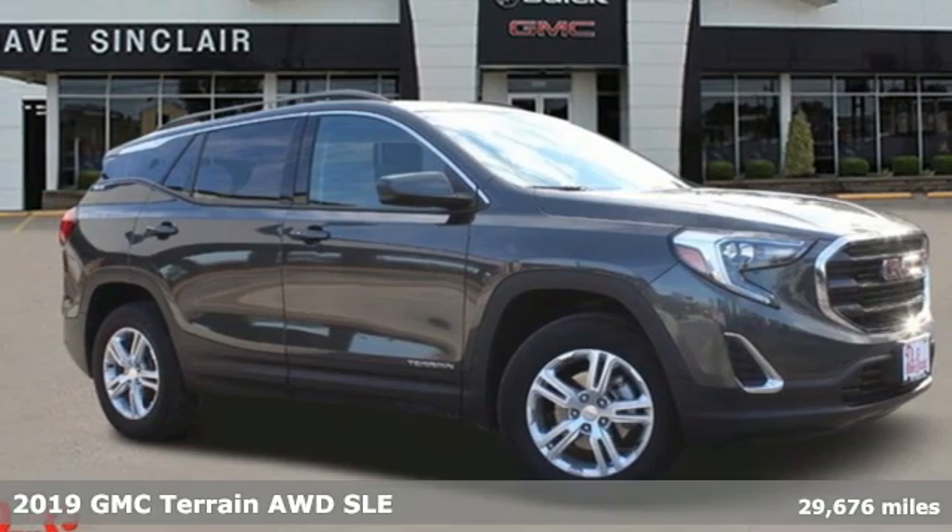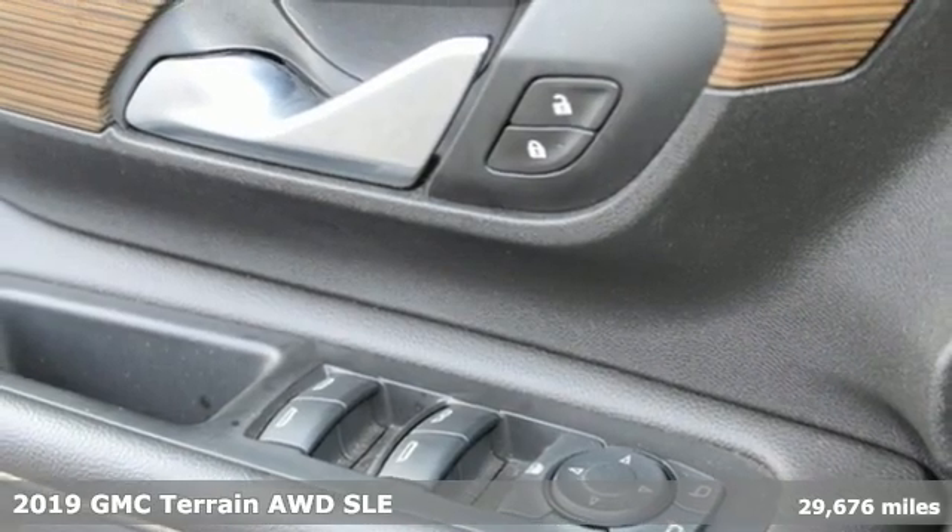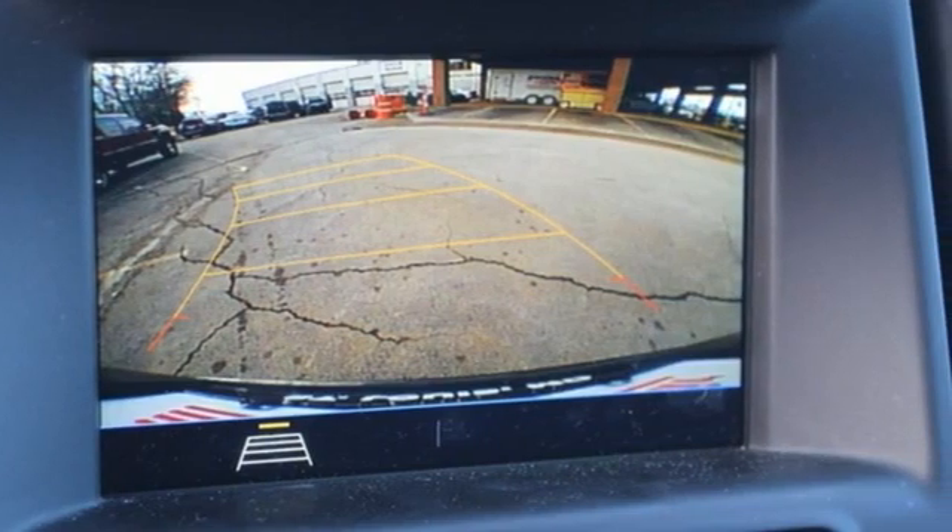Here's a 2019 GMC Terrain. This terrain means more than just utility and capability — it's a strikingly designed crossover that bridges the gap between comfort and function.